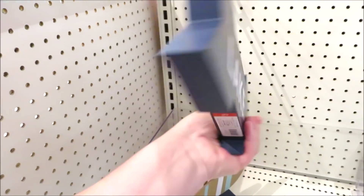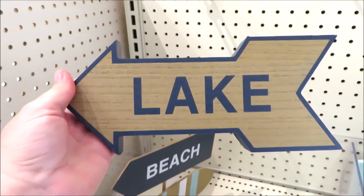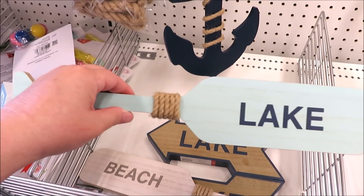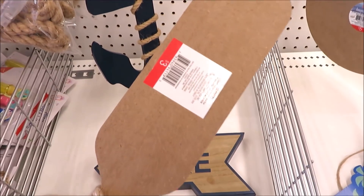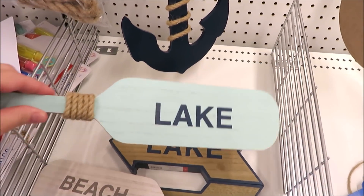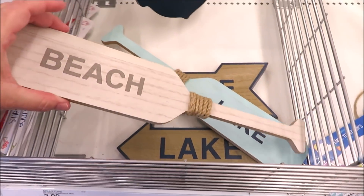First we'll look at all the nautical items. This really cute little two-sided lake sign is only three dollars. They have some really cute little paddles for just three dollars a piece — these do have little areas to hang them on the back. You've got 'lake' on the teal background and 'beach' on the whitewash background.